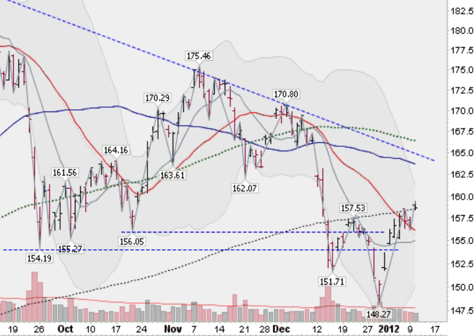Hi, I'm Mark Gordon on Tuesday, January 10, 2012 with the Gold, Silver and Spider report. Looking at the GLD, this is the exchange traded fund for gold — very important day today, up about 1.37%, and we closed above this black dotted line.